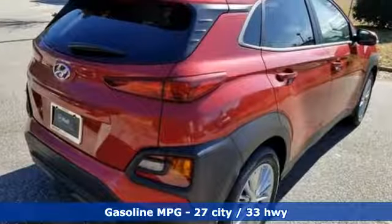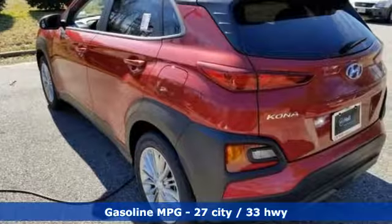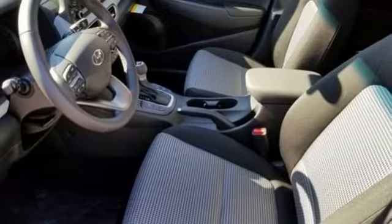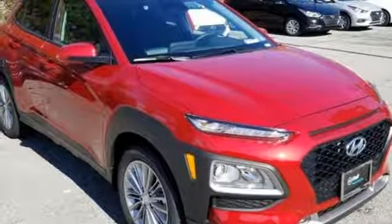Automatic transmission, front heated bucket seats, streaming audio, leather steering wheel, power heated mirrors, external memory control, aluminum wheels, doors and push button start proximity key and I4 engine.